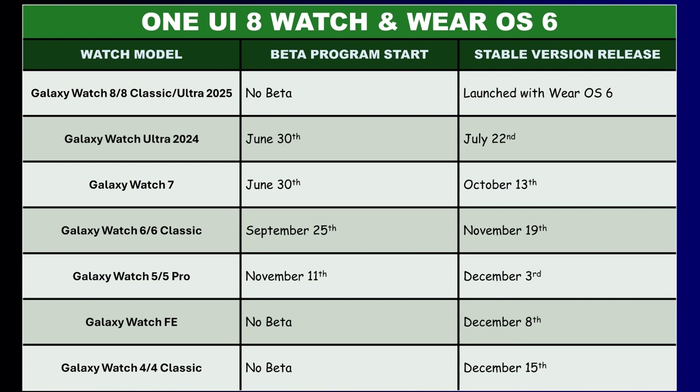The Galaxy Watch 8 and Ultra 2025 were the first to launch with One UI 8 Watch back in July when both watches were released alongside the Galaxy Watch 8 Classic. Just three days before the Galaxy Watch 8 started to ship out, the Ultra 2024 received One UI 8 Watch and Wear OS 6.